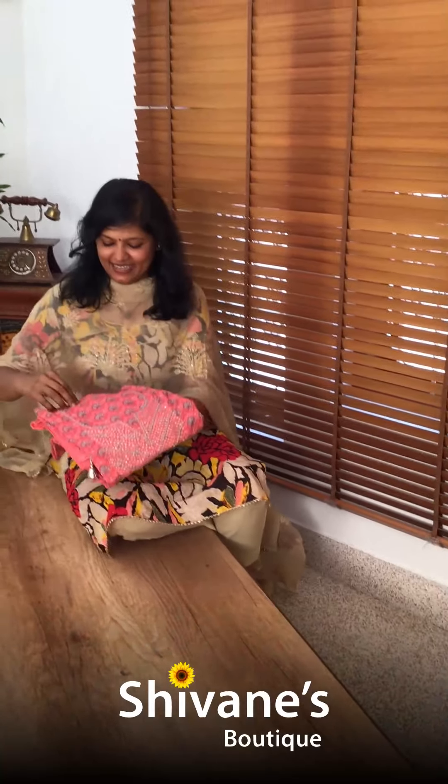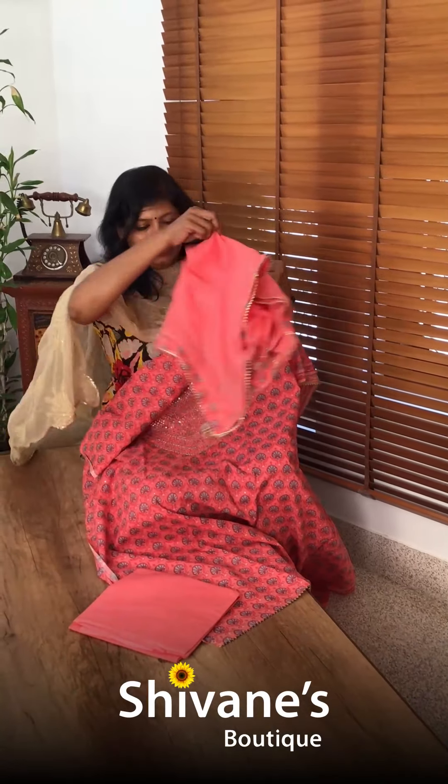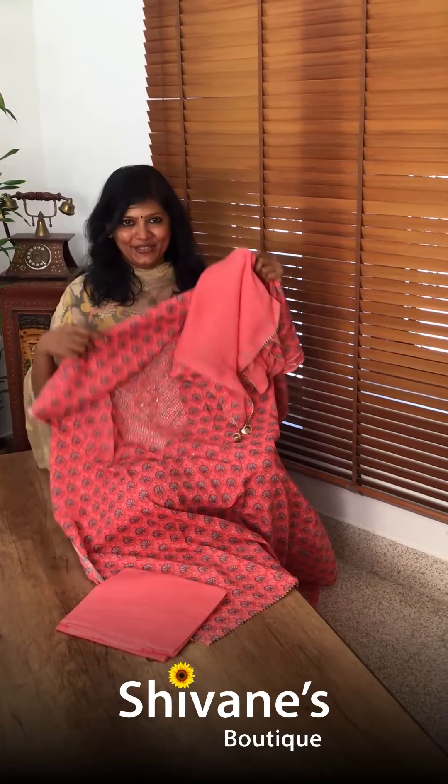It's a peach colored top with a bladder design and hand embroidery on the neck pattern. This is the pant for this, and a pussycat chiffon dupatta for this.